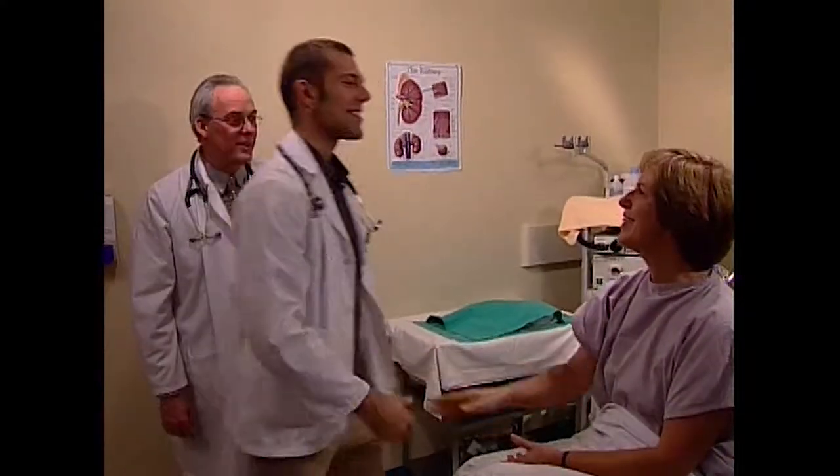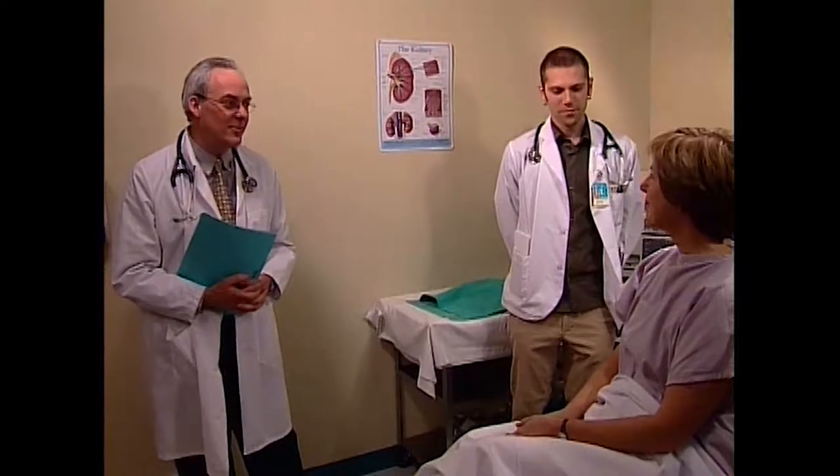Sure, sounds good. Hi there. This is Chris — he's a medical student working with me. He's going to be checking you over. I'm just going to stay here and make sure everything's going smoothly.